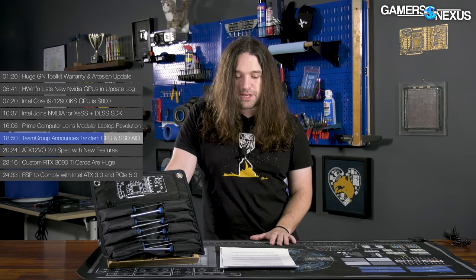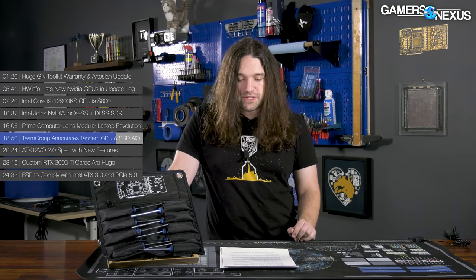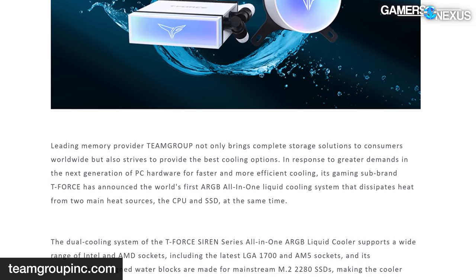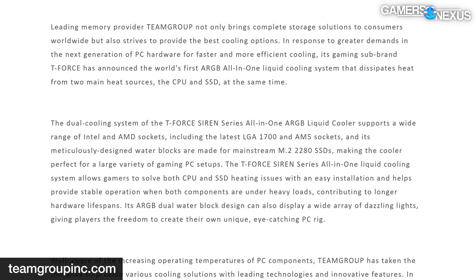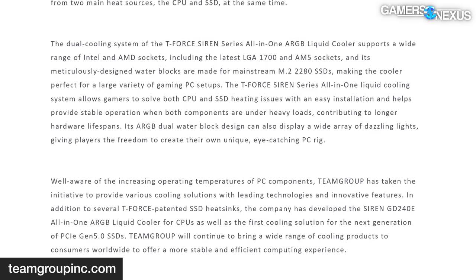While Team Group was light on details in this press release, the company notes the AIOs will support a large array of Intel and AMD sockets relevant right now, including LGA1700 and AM4, as well as the upcoming AM5 socket. The water block for the SSD is designed for the M.2 2280 form factor — that's the larger one — and the press release shows one image with what appears to be a CPU pump block and accompanying M.2 block combo.